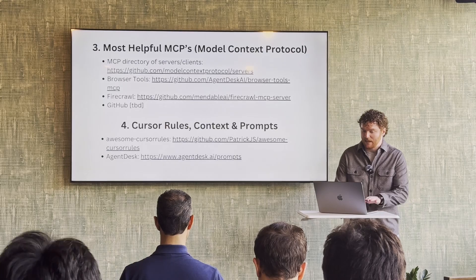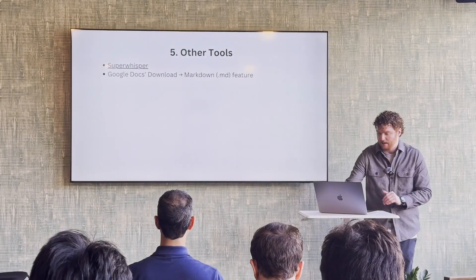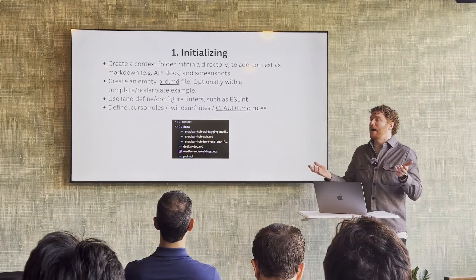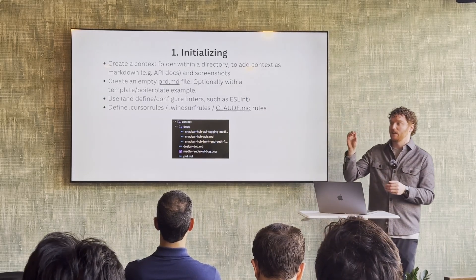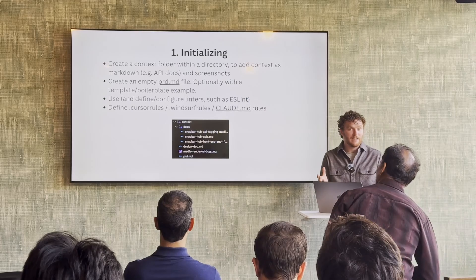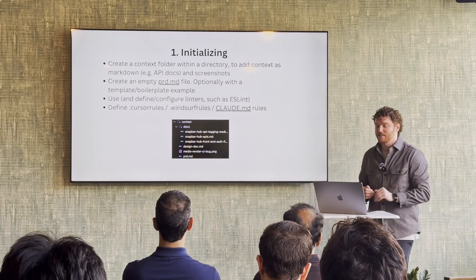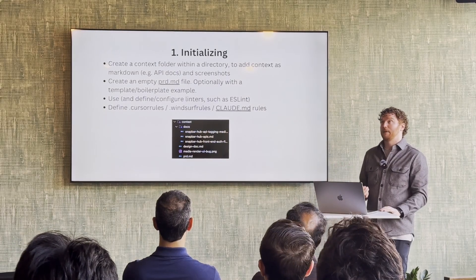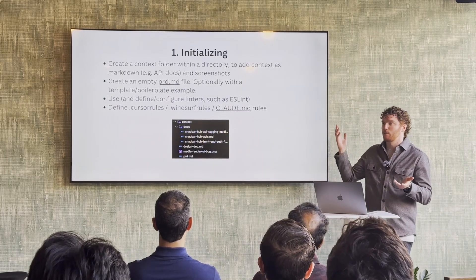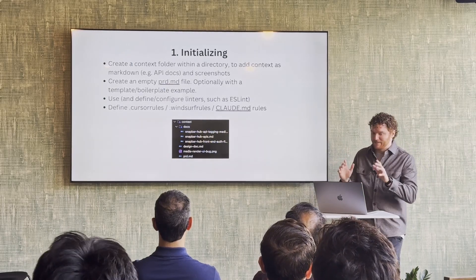I've found that Cursor, WindSurf, and Claude Code don't do a great job of indexing docs. So being able to pull whatever I'm working with and shove that into a markdown file has been really helpful. I'll create a context folder in my repo, then a docs subfolder and throw any documentation I'm working with in there — using Firecrawl MCP to programmatically grab stuff. We had about 80 pages of API documentation for one of our services in Google Docs, so I just exported that as a markdown file and brought it directly into this folder.